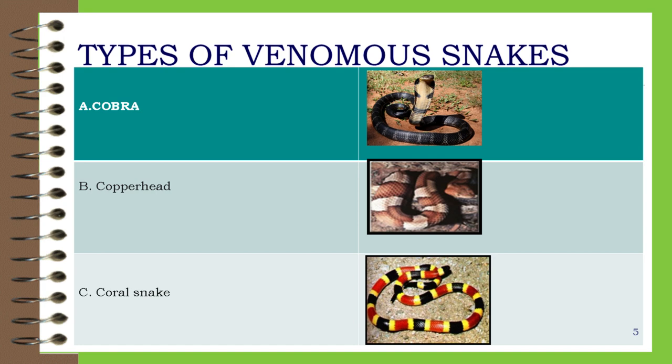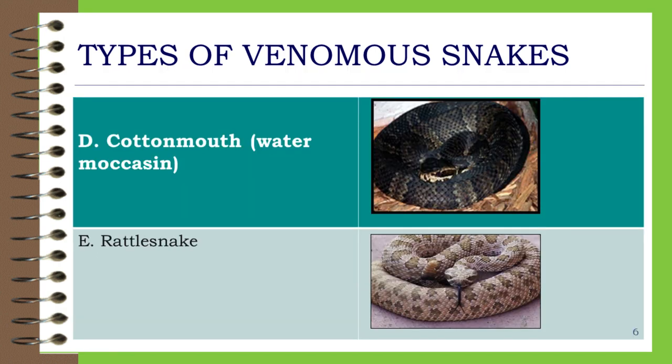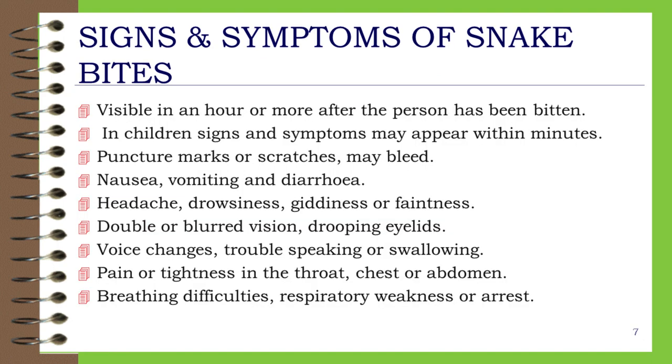Types of venomous snakes: A. Cobra, B. Copperhead, C. Coral Snake, D. Cottonmouth Water Moccasin, E. Rattlesnake.